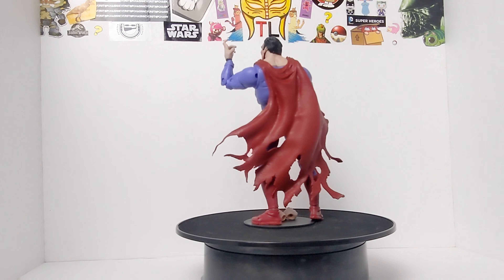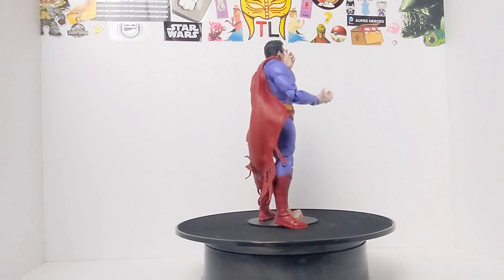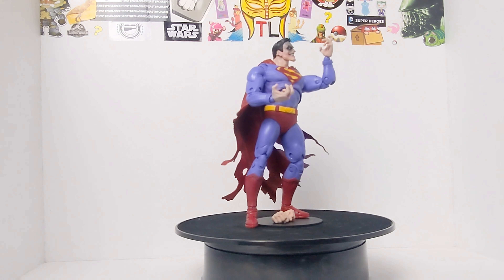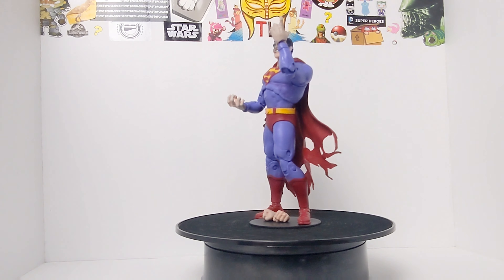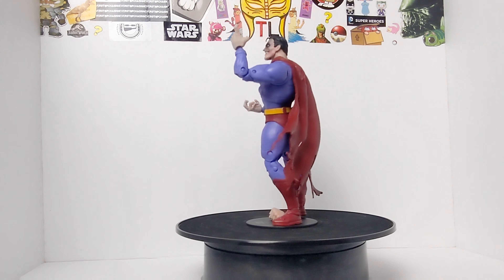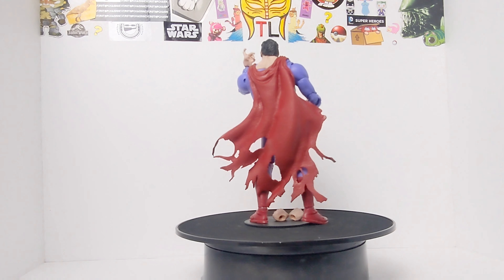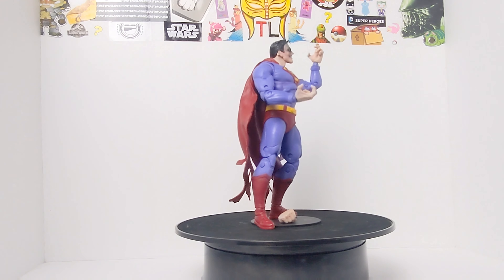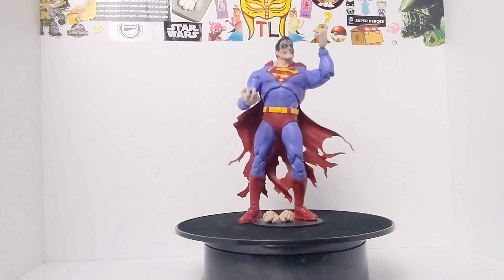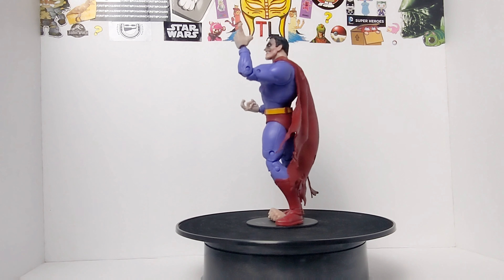Anyways, my final rating for the Infected Superman by McFarlane Toys — I'm giving this guy an 8 out of 10. If you like the video, give a thumbs up. If you don't like it, give a thumbs down. Drop me a comment below, don't forget to subscribe. Until next time you guys — don't forget, always, always high five for your dreams.